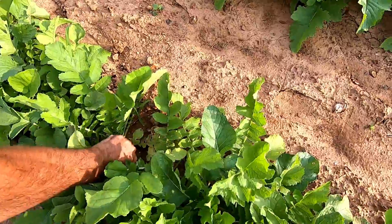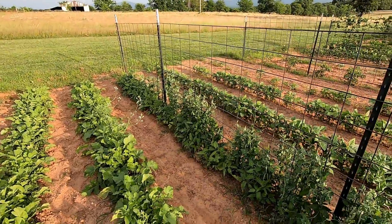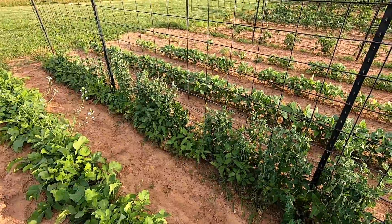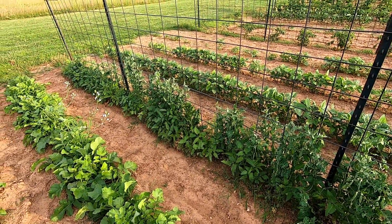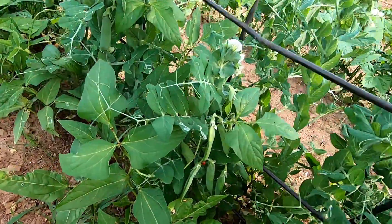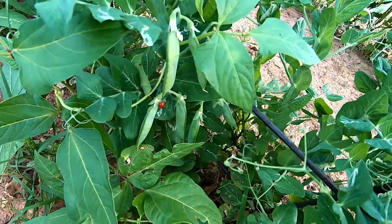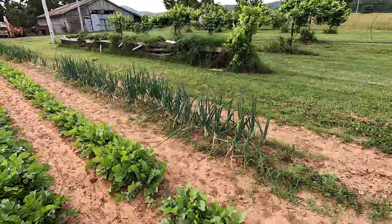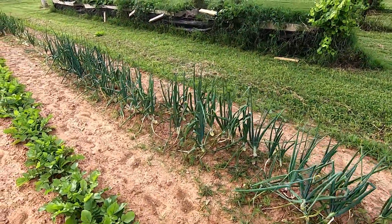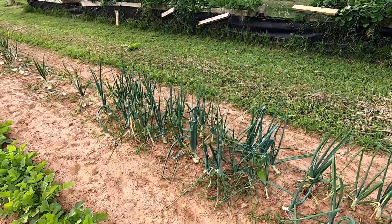We've been eating radishes. There's some more yard-long green beans down in amongst all of that — they may be competing too much. You can see a ladybug over here, maybe she's eating something. The onions, you know, they're just not that great looking this year. That's a buckwheat blooming there.